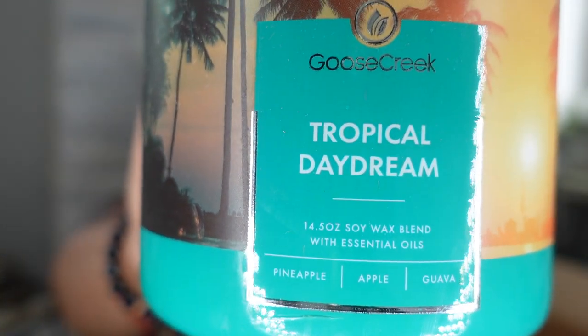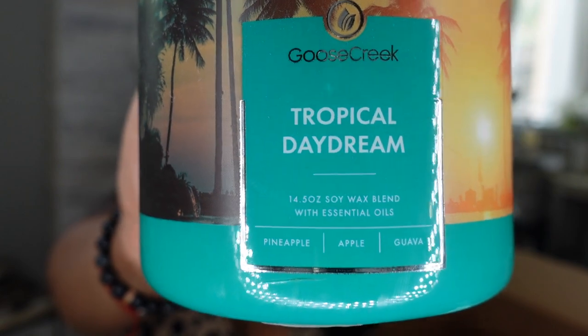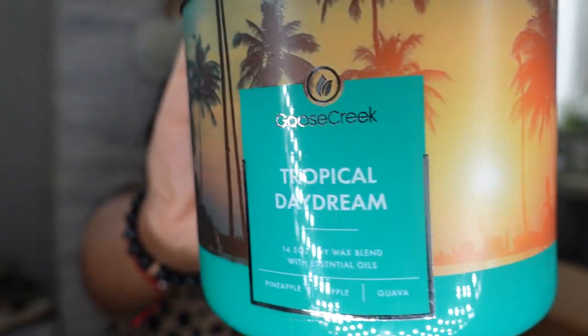The second candle is called Tropical Dreams. Oh, it smells so good — like a tropical vacation! It has pineapple, apple, and guava mixed together. It smells just like a tropical vacation. I try to pick one of every candle and a few of the ones I really like. This smells so freaking good, like summer.